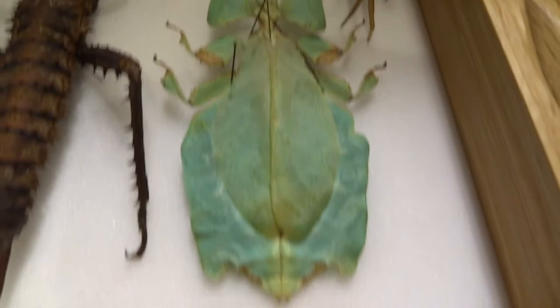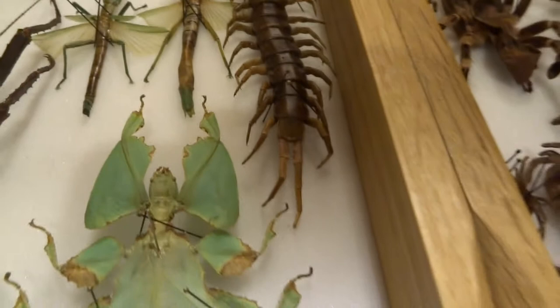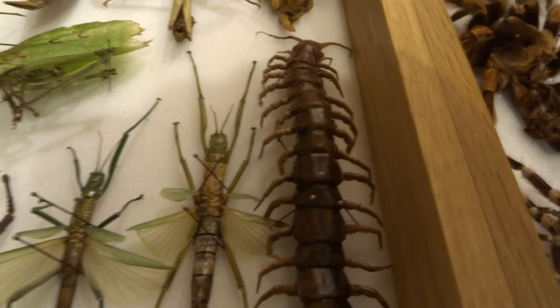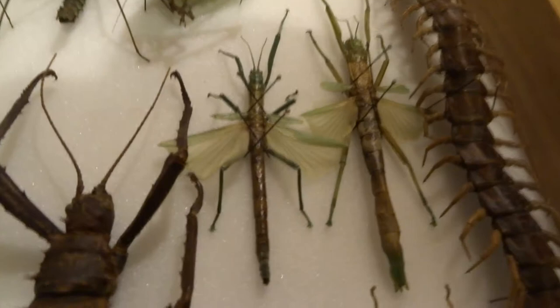This is a giant Malaysian leaf insect - just amazing camouflage on this. Then you've got a giant centipede, that's a Scolopendra species. They are quite scary to keep in captivity and their bites are supposed to feel a bit like putting your hand in fire. So when I keep these in captivity I'm always a bit wary of them.